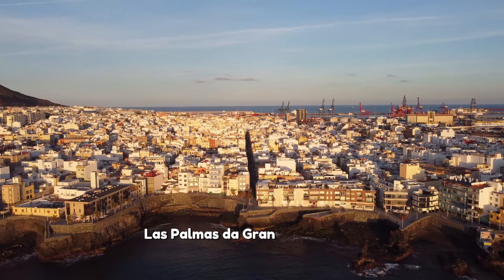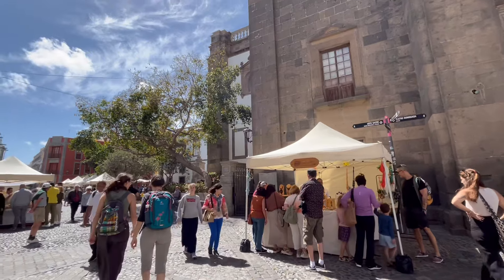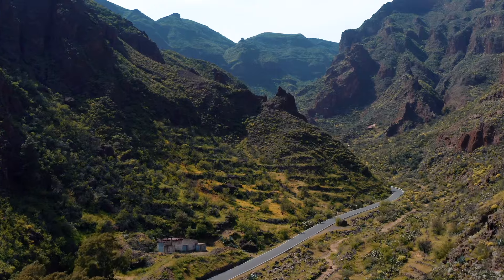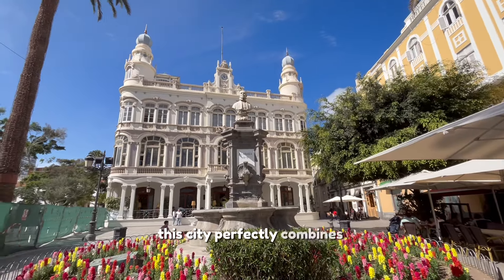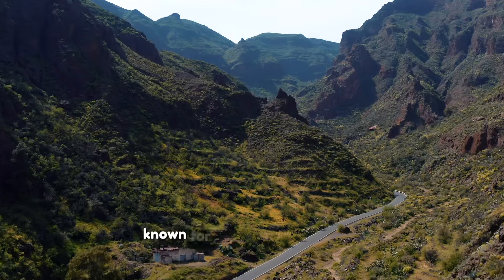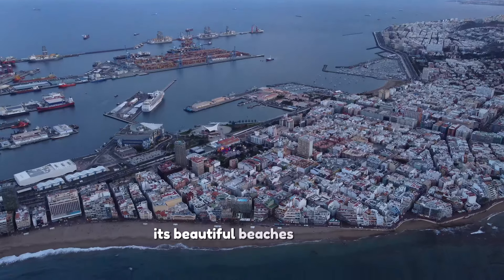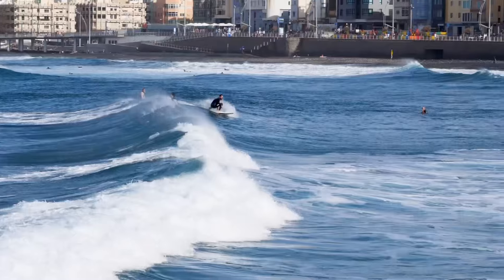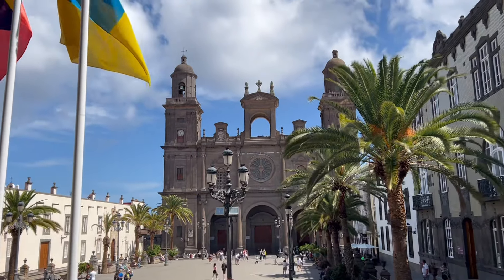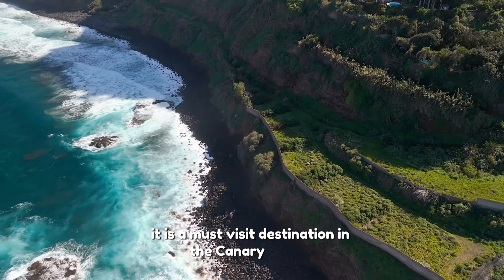Las Palmas de Gran Canaria is a vibrant and lively city. Located on the island of Gran Canaria, this city perfectly combines historical charm with modern amenities. Known for its perfect climate all year round, its beautiful beaches like Las Canteras, and a fascinating blend of culture and history, it is a must-visit destination in the Canary Islands.